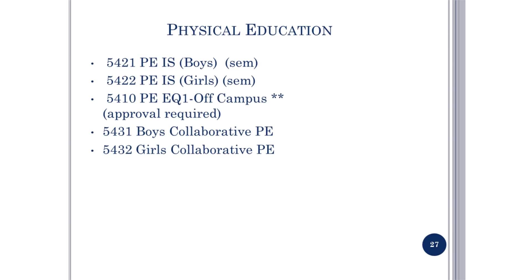These are your options for physical education. You must take one credit of PE for graduation. Shown here are the regular PE options. Off-campus PE requires an application that is available in the counselor's office. The application must be submitted prior to the start of the semester.